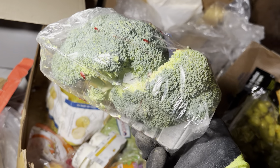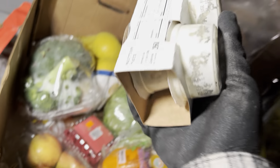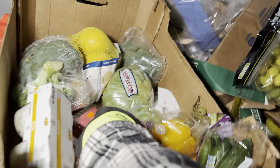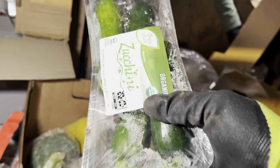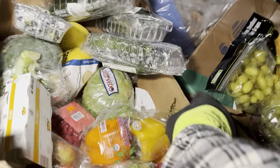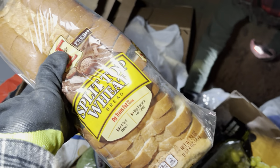We got some really nice broccoli right there, that's awesome. What is this stuff? Chicken salad — look at those little chicken salads. Not amazing, but I would sit there and eat those all day. Oh, look at all that lettuce too — we got three heads of lettuce right there, awesome. Nice whole loaf of bread, split top wheat, very nice.